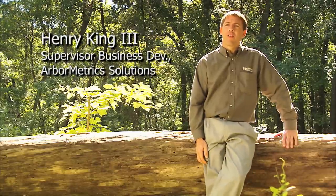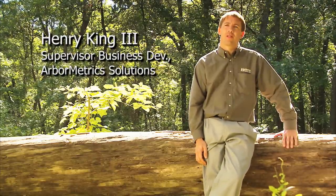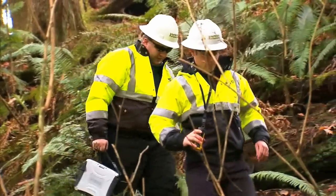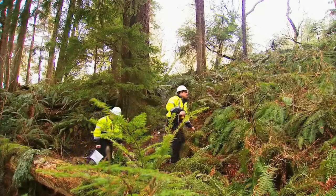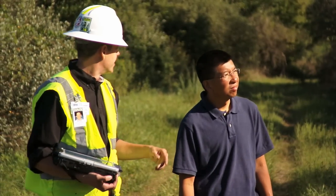Arbometric Solutions is a company that provides right-of-way or vegetation management services for electric and gas utilities. We are a company of foresters and arborists. We assess vegetation conditions, we plan work, we notify property owners of work to be done. We take all this information, we put it into our application and deliver it back to our customer.